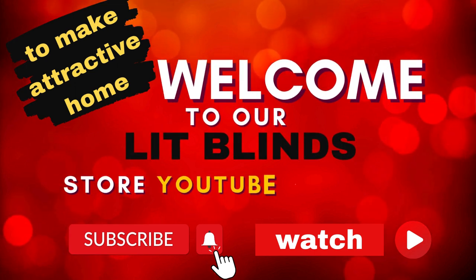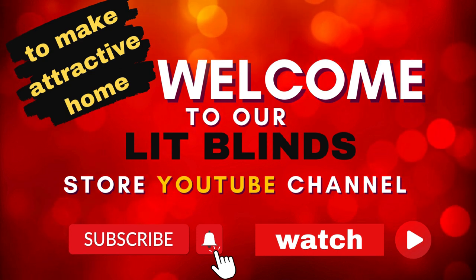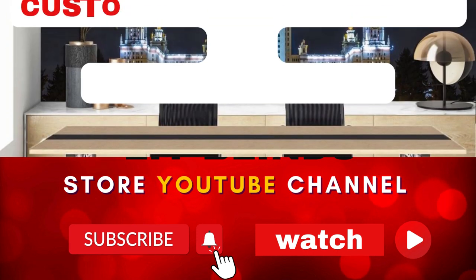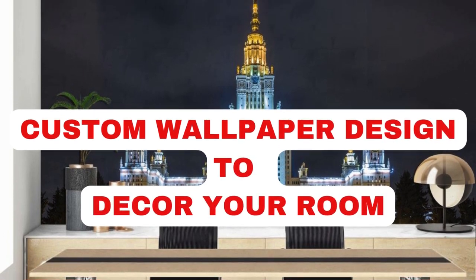Order online or free shipping. Get 50% off. Welcome back to our channel Lit Blinds Store. To make your home attractive, subscribe and watch our videos. Make home attractive. Lit Blinds Store.